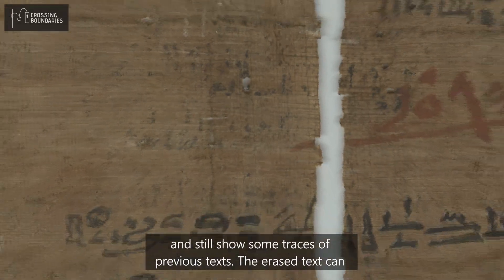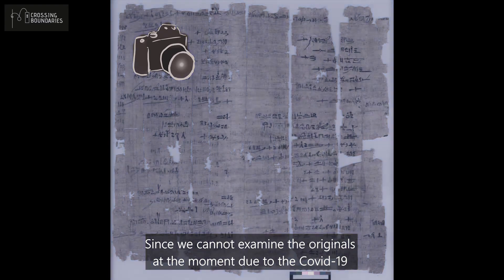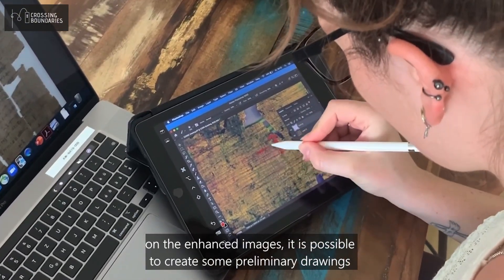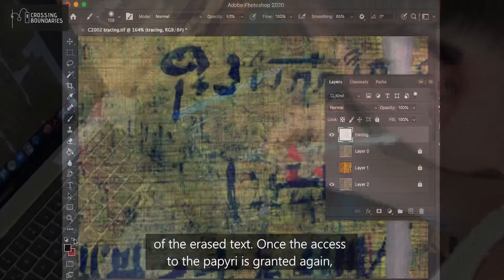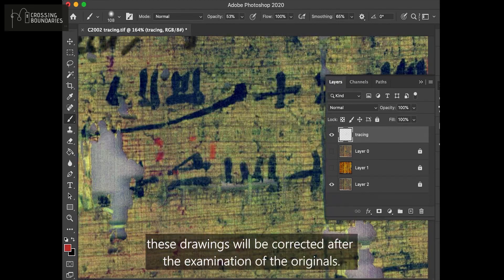Many of the papyri from Deir el-Medina are palimpsests and still show some traces of previous texts. The erased text can sometimes be made visible with the help of ultraviolet or new infrared light filters. Since we cannot examine the originals at the moment due to COVID-19 restrictions, we have to rely on working with high-resolution photographs. With the help of color enhancement software and manual tracings on the enhanced images, it is possible to create some preliminary drawings of the erased text. Once access to the papyri is granted again, these drawings will be corrected after examination of the originals.